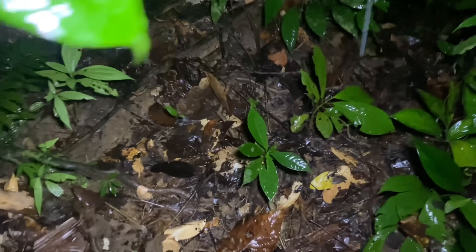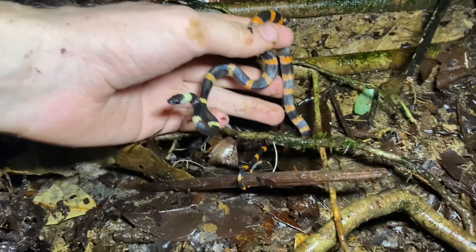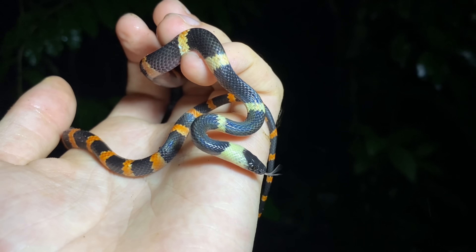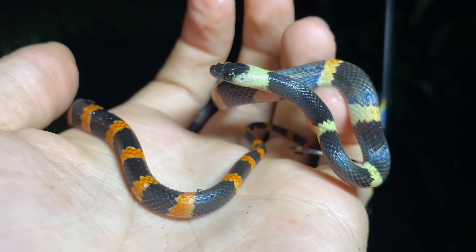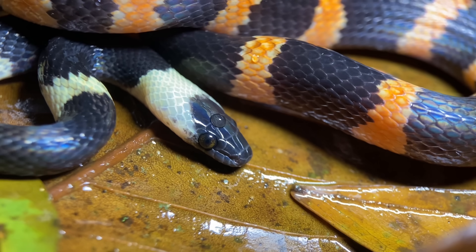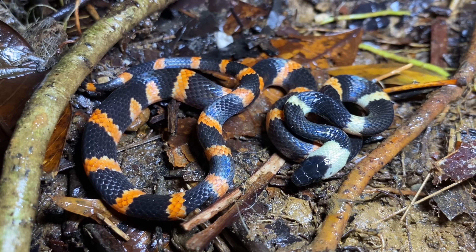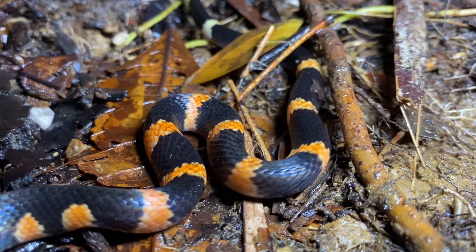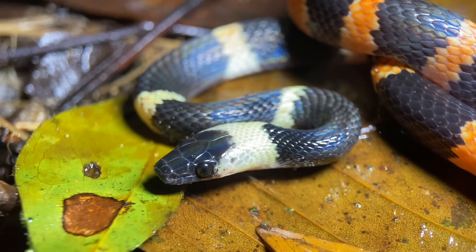There is an Oxyrhopus petolarius moving through the leaf litter down here. This snake is commonly referred to as the forest flame snake in English, but in both Portuguese and Spanish, this is yet another species of false coral snake. The one that we have here is a juvenile, and it looks quite a bit different from the adult snake. You'll notice that the color of the lighter bands shifts as you move to the posterior end of this snake, and the coloration of some of these bands is incomplete, some being half white and half orange. Neither of these two things are present in the adult snakes.